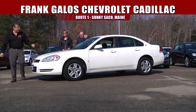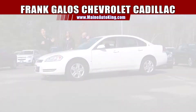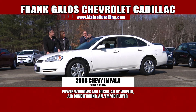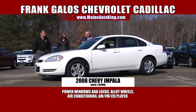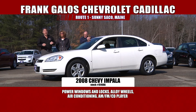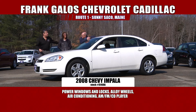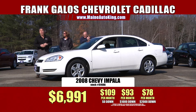Another great, affordable car here — look at this beauty! It's a 2008 Chevy Impala. White, pure as freshly driven snow. Inside this car: automatic transmission, power windows, power locks, AM/FM stereo with CD player, power seat, air conditioning, 74,000 miles, alloy wheels. This really is a great car. It ought to be about $14,000, but this car is on sale today for less than half of that — $69.91. Less than $7,000 for a 2008 loaded-up Impala. These are the kind of deals we have here at Frank Galo's Chevrolet Cadillac right here in sunny Saco, Maine.